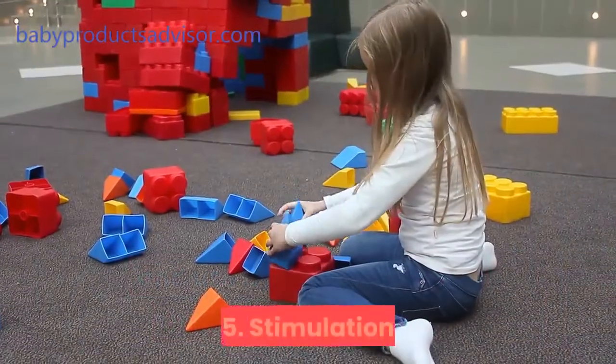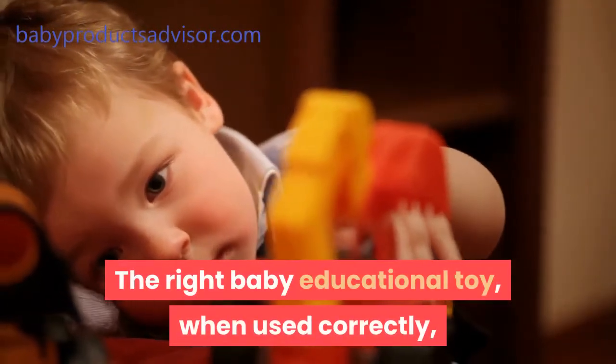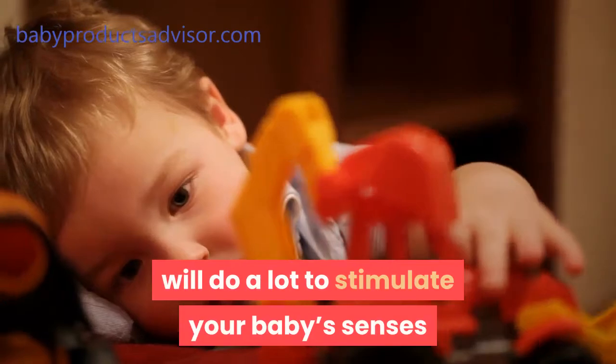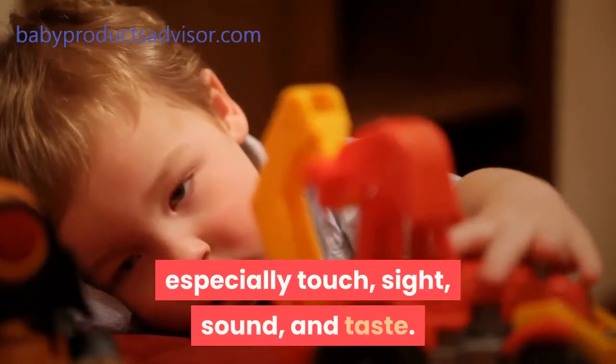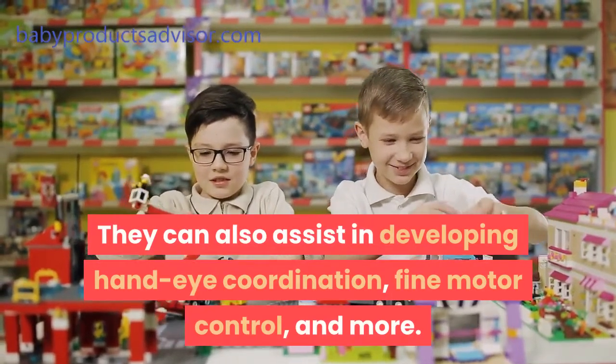5. Stimulation. The right baby educational toy, when used correctly, will do a lot to stimulate your baby's senses — especially touch, sight, sound, and taste. They can also assist in developing hand-eye coordination, fine motor control, and more.